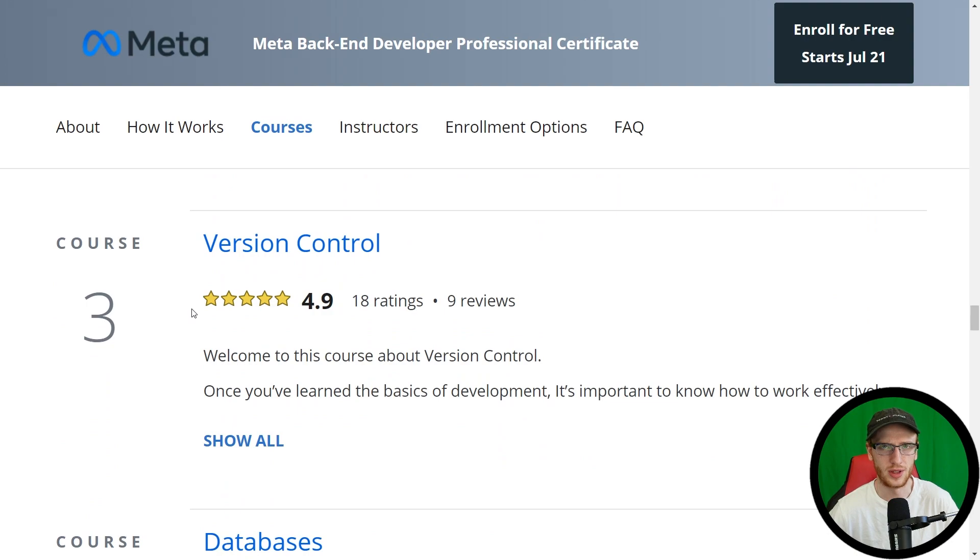Version control — this is probably the same course as in the frontend developer certificate. It's all about Git and GitHub. Once you master these version control skills — it's usually not super hard, it's a little bit weird at first, but once you get used to it — these skills are very diverse and will be useful for all of your coding adventures in the future.